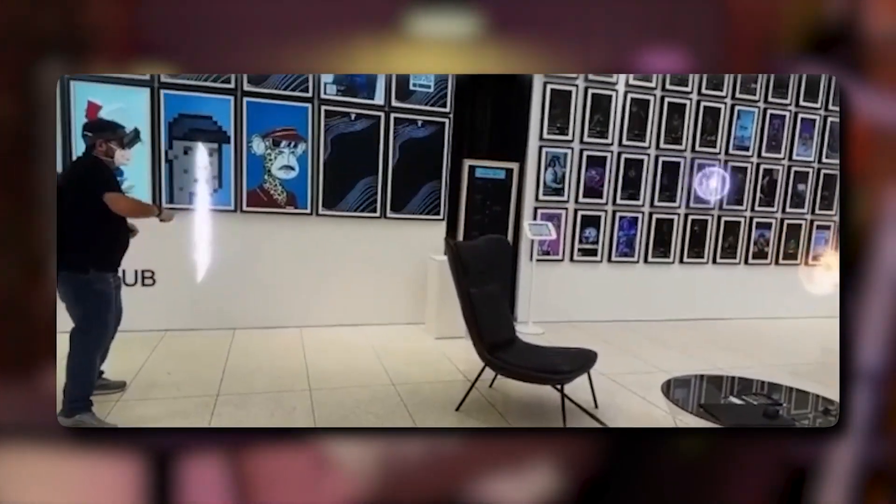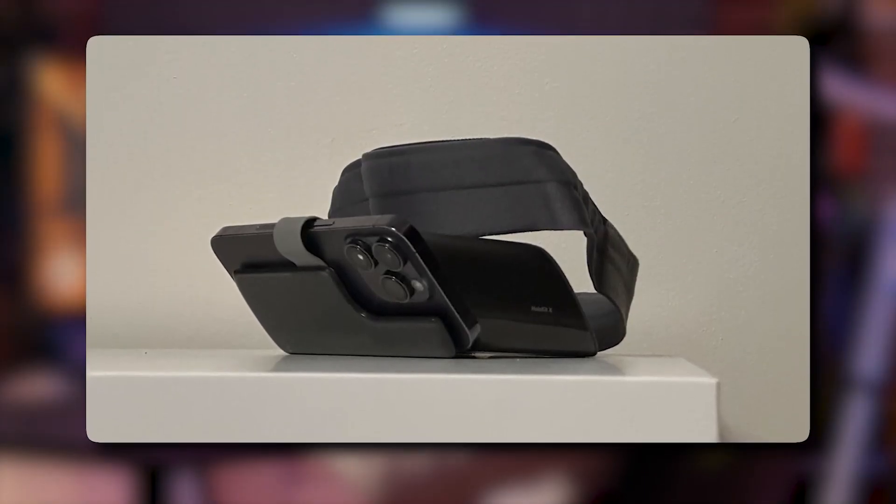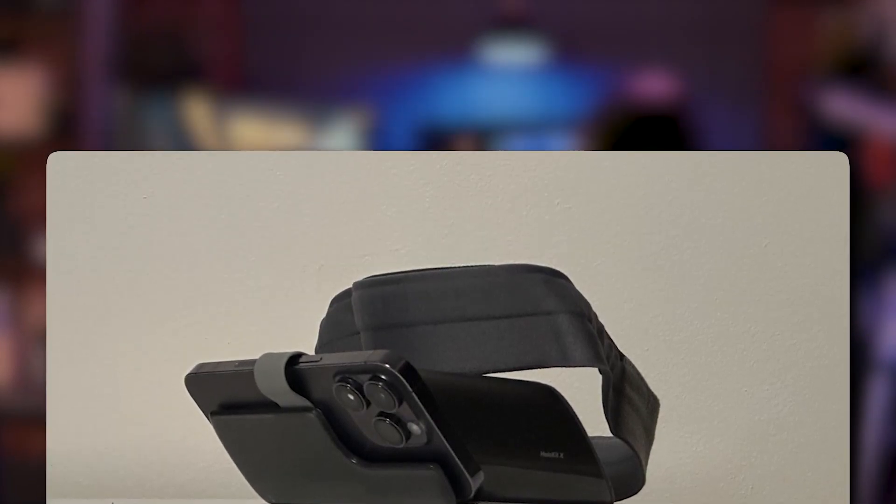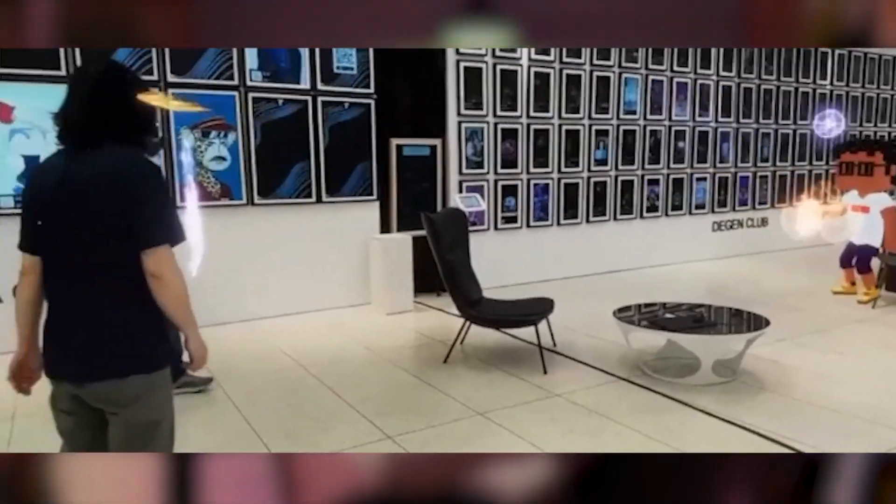Third, let's talk about entertainment. From concerts to sporting events, HoloKit X allows for a live experience from the comfort of your own home. Imagine being front row at your favorite artist's concert, or feeling like you're actually in the arena during a big game. With HoloKit X, this is now possible.